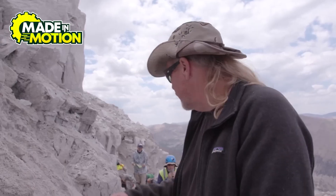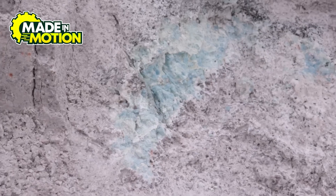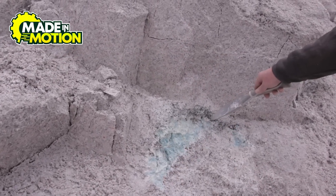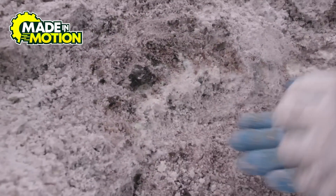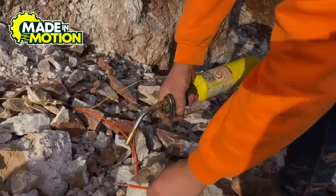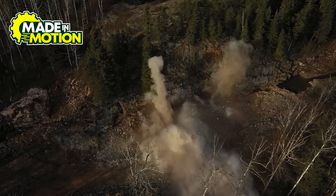So how do you get aquamarine out of the ground? It's not as simple as walking into a cave and picking up a handful of shiny blue gems like a pirate finding treasure. Instead it involves a whole lot of digging, some serious machinery, and a fair bit of patience. There are two main ways to mine aquamarine: open pit mining and underground mining — both come with their own challenges.